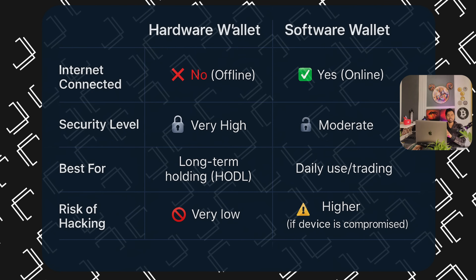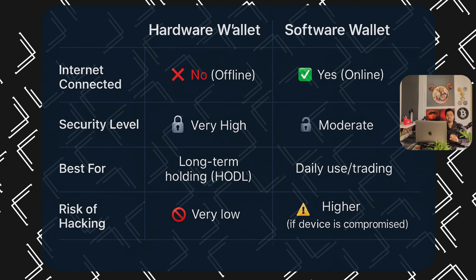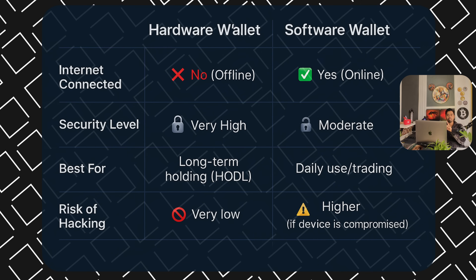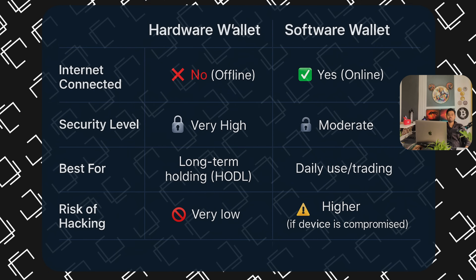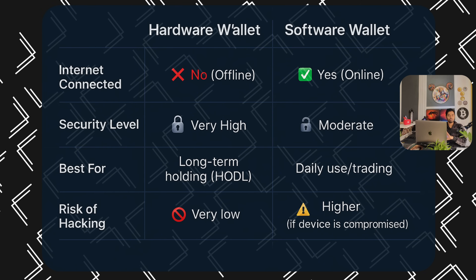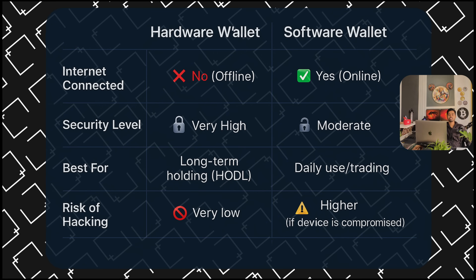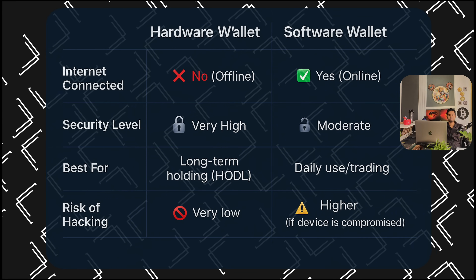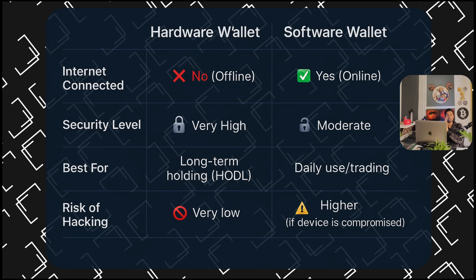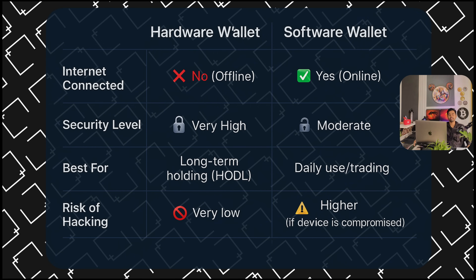Comparing features: Internet connection — hardware wallet is completely offline; software wallet is online. Security level — hardware wallet is very high; software wallet is moderate or low. Hardware wallets are best for long-term holders; software wallets are good for daily use. Risk of hacking is very low with a hardware wallet — unless you share your backup keys or private keys. Risk of hacking is higher with software wallets because they are always connected to the internet.